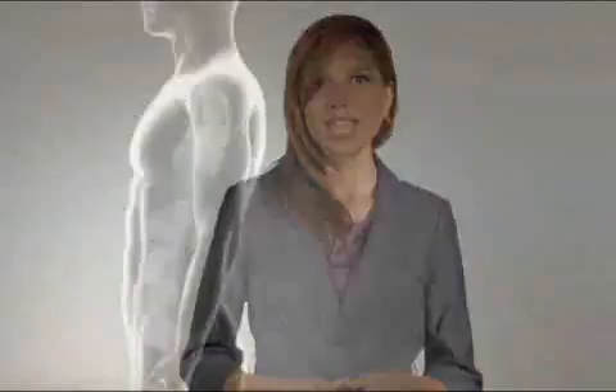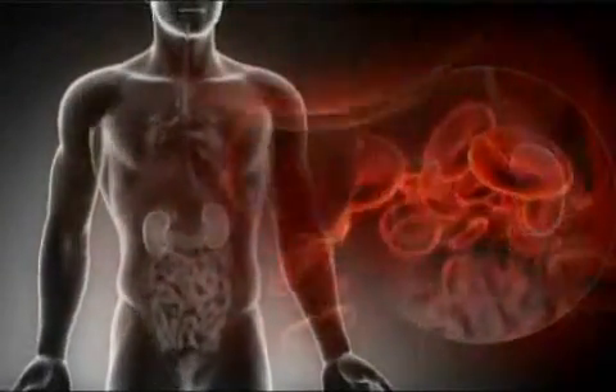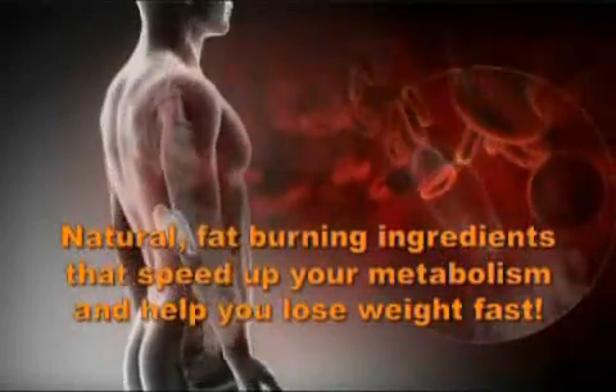No exercise, no ridiculous diet rules, don't even change your eating habits. Just replace one or two meals per day with our delicious fat-burning soups and start shrinking. The science behind our recipes is that each of our soups contains a combination of natural fat-burning ingredients that naturally speed up your metabolism.